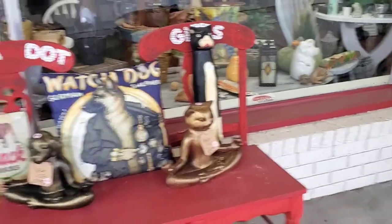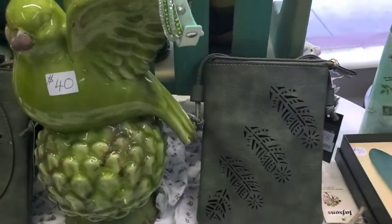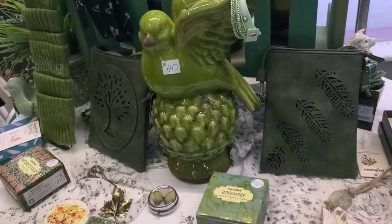Here's the front of our first store. It's called Polka Dot Gifts. I like the front — it's a nice display.